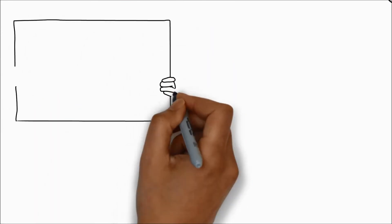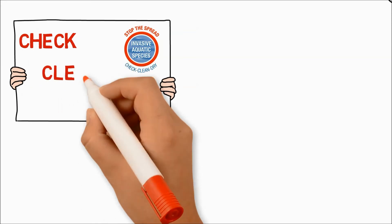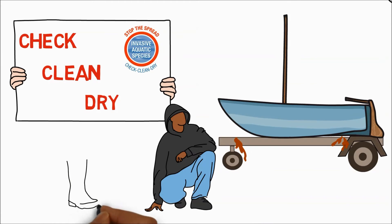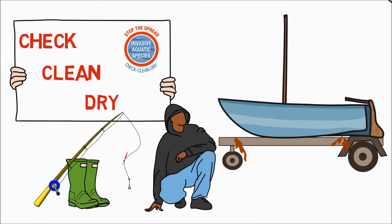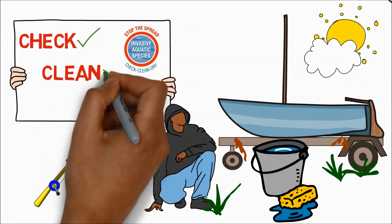Everyone can lower their own risk of spreading non-native species on land or in the sea. It is simple to follow the Check, Clean, Dry advice to ensure that you, your boat and all your kit is checked for any plant or animal material, cleaned with fresh water well away from the water's edge, and dried when possible.